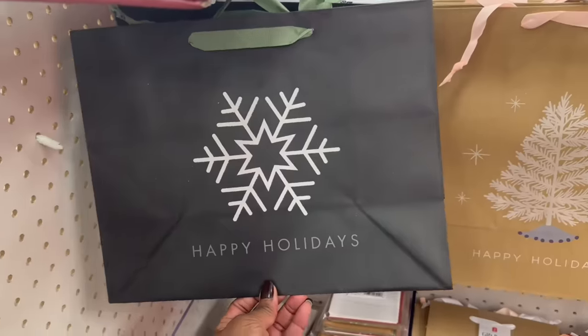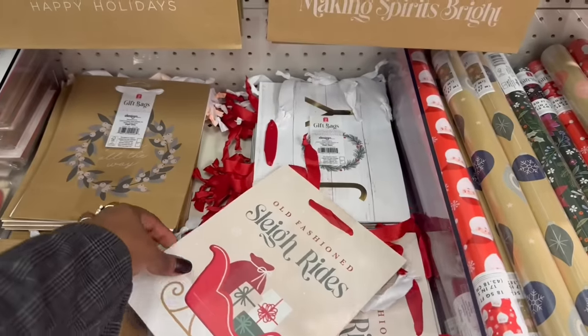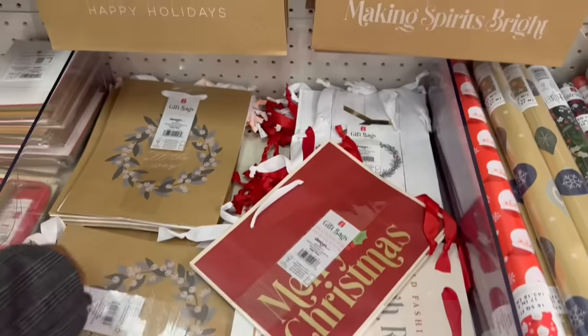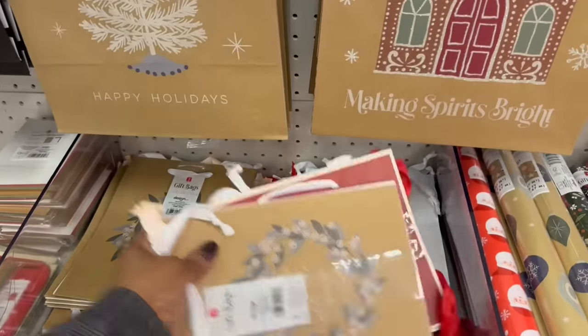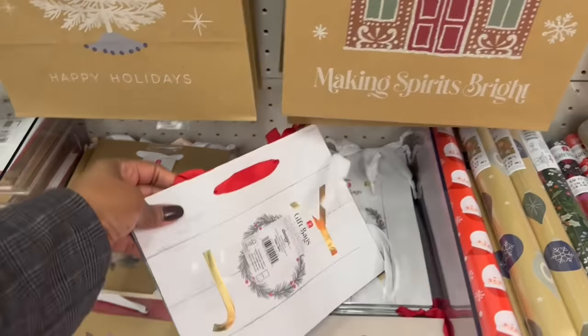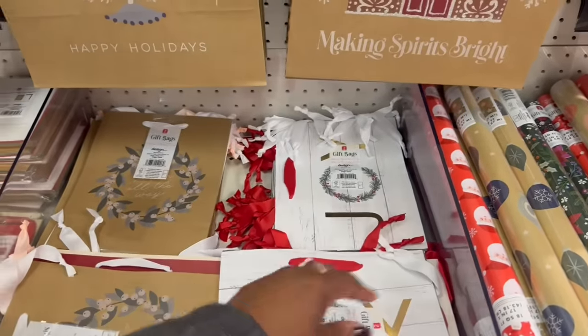They're selling this black and white 'Happy Holidays' one. Are these two packs? This side and this side — I see this one and this one. That's pretty. A dollar. So two for a dollar for the smaller ones. 'Joy' and some trees going on — they're super cute.